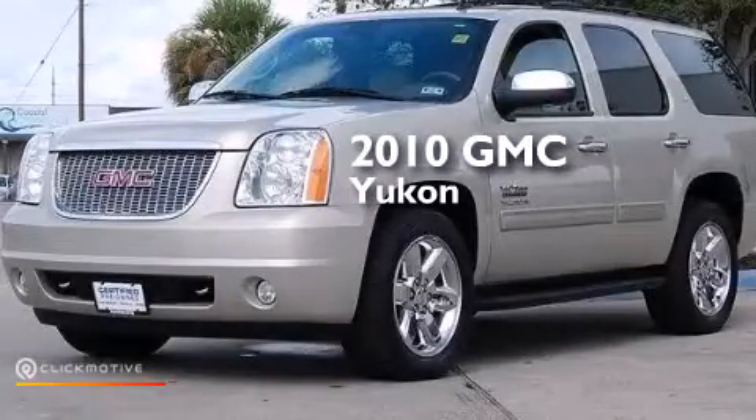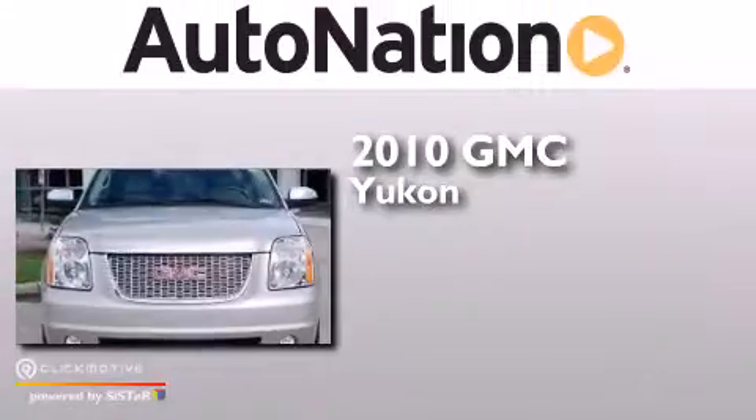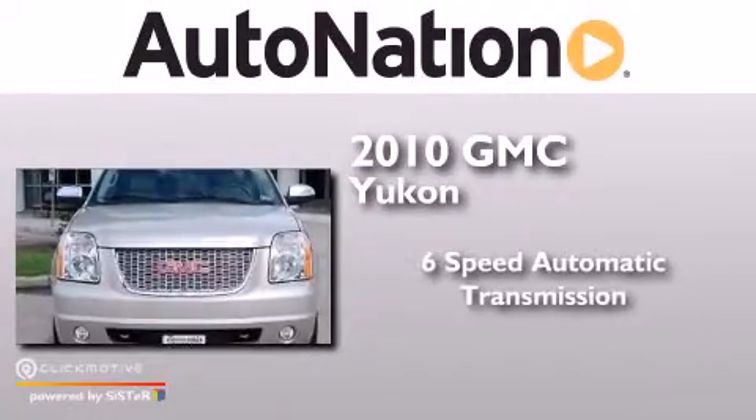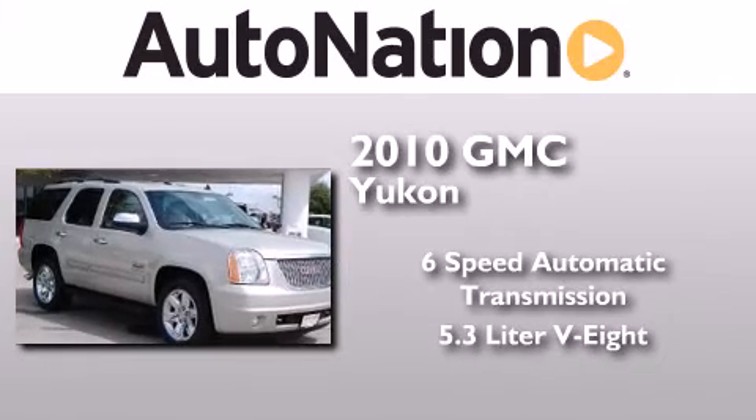This is a certified pre-owned 2010 GMC Yukon. This SUV has a 6-speed automatic transmission and a 5.3-liter V8.